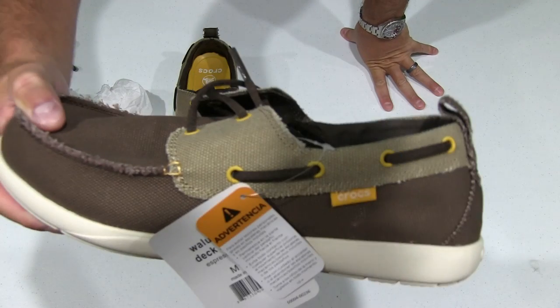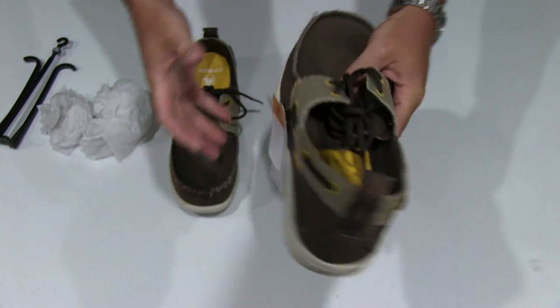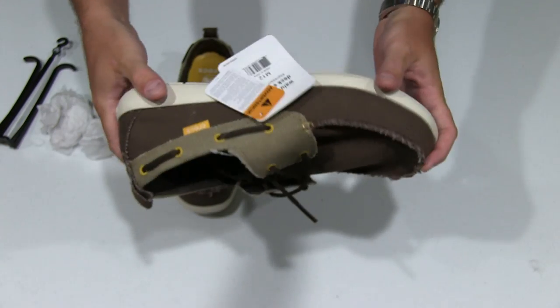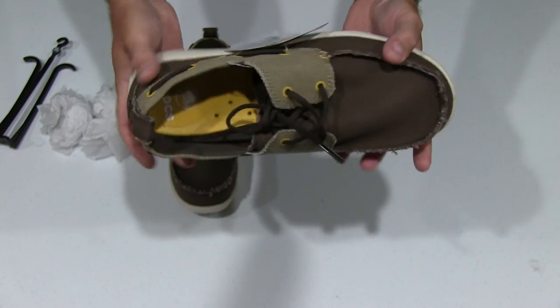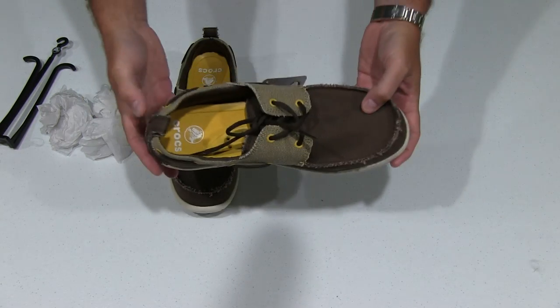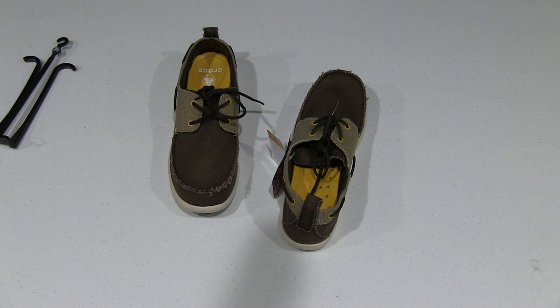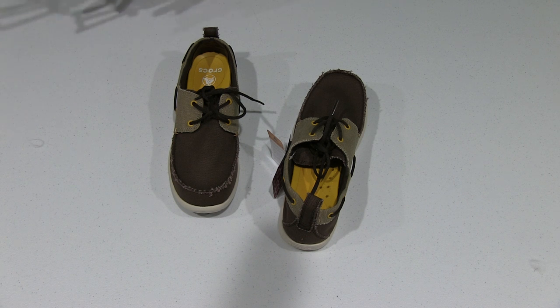I can go anywhere in the world and have on my Crocs and just exude that level of class and sophistication that only Irix Guy's Adventure Channel can. That's what I'm all about — being sophisticated, classy, and stylish on a budget, and this is another way to do that.